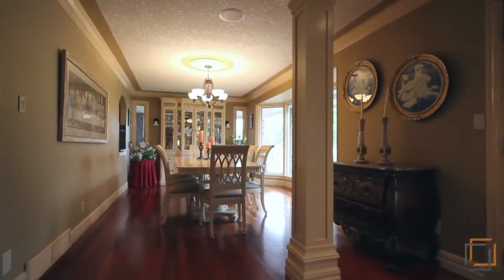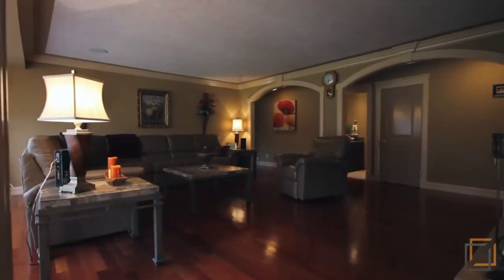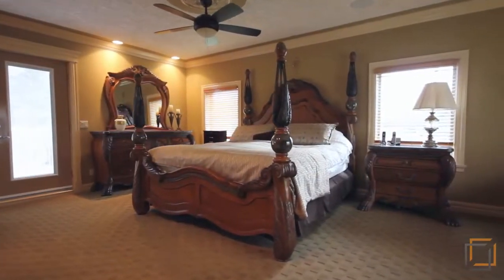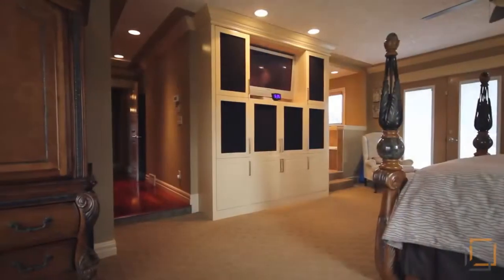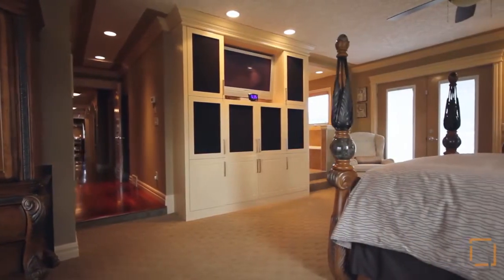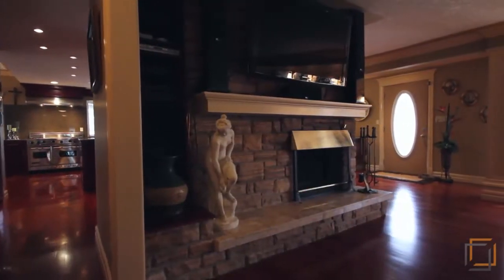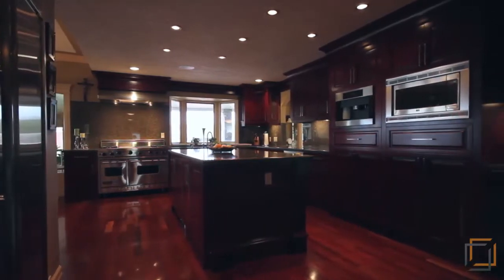The main floor of this expansive bungalow has had a complete renovation. Beautiful Brazilian cherry hardwood flooring is throughout, the master bedroom has in-floor heat, there's a built-in desk in the office, and two gorgeous custom-built entertainment centers with LED TVs and audio system included.